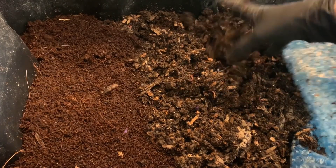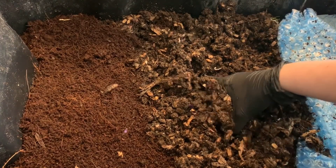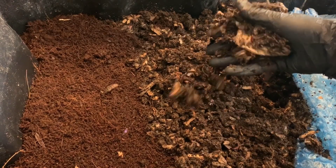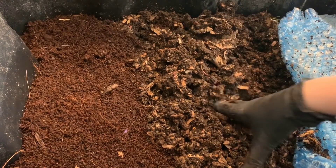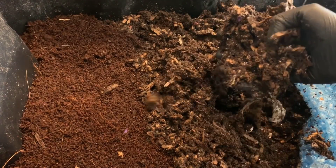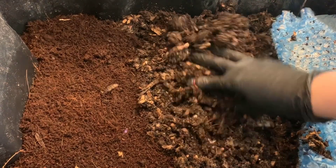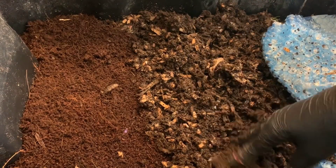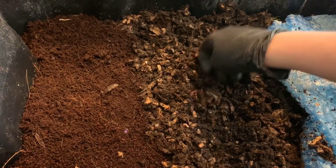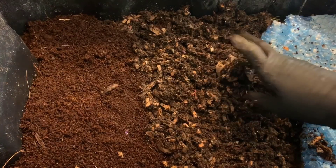These are our blue worms that we had done that neglect experiment with, and it does look like a lot of them are gaining some of their size back — they're looking healthier. Leaving worms for over three months without any food, they were definitely very excited to get back in here. This is where we fed our really large feeding of coffee last week.